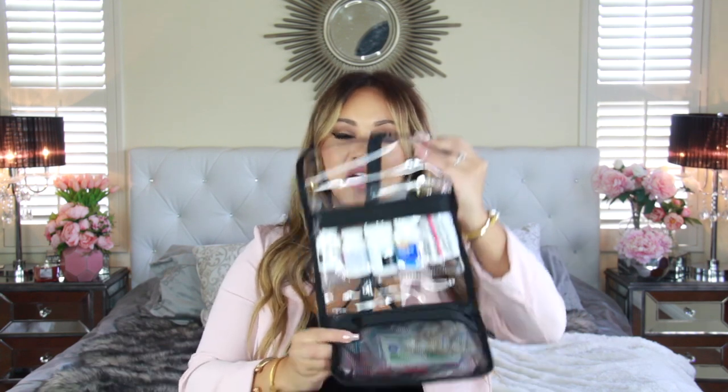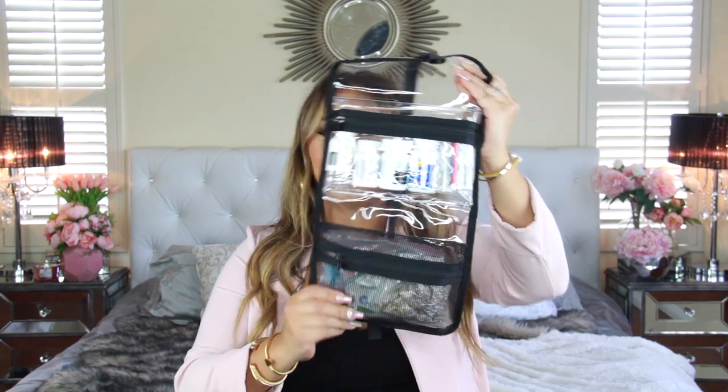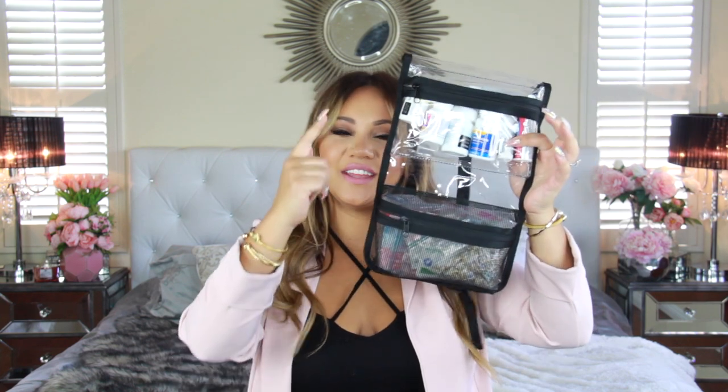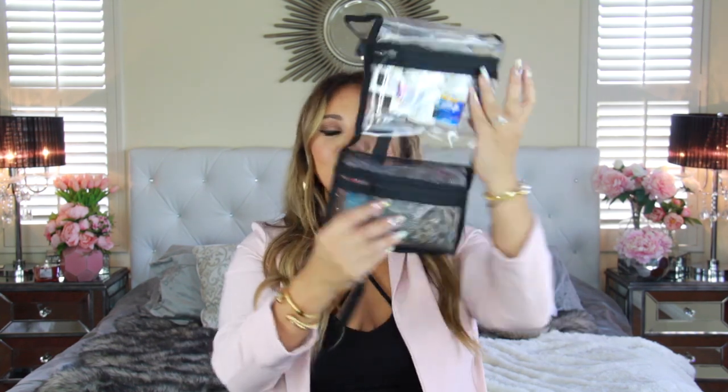I've shown you guys my first aid kit before, but I feel like I've switched to this one — I like this bag a little better. This one has a little bit more organization. I'm obsessed and trying to figure out other systems so I can use another one for other things. You may not need this much medicine, but I have a big family and when traveling to another country I always want to have a lot of medication on hand because it's not as accessible. I went on a cruise. Let me know if you want to see everything inside.